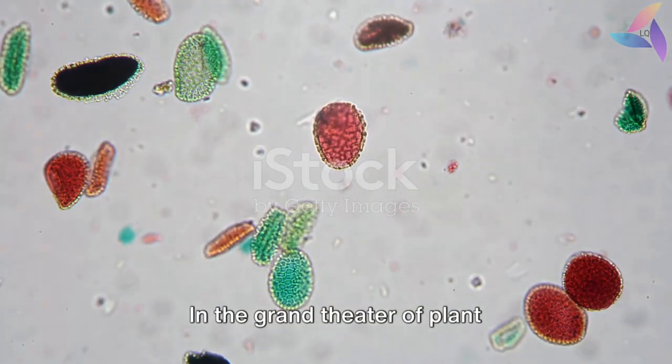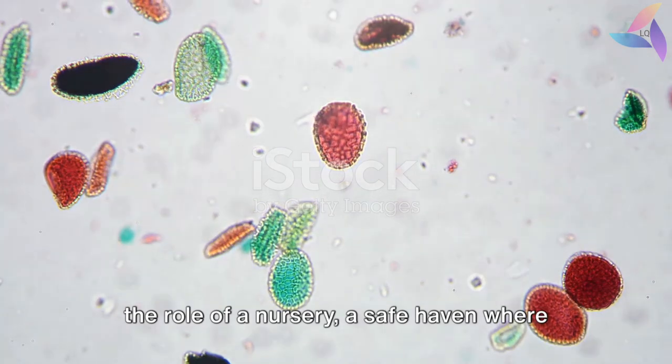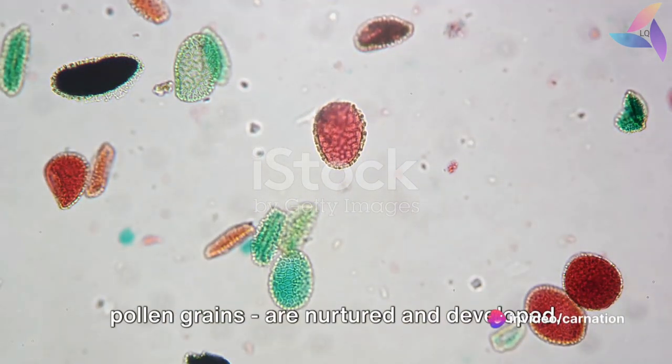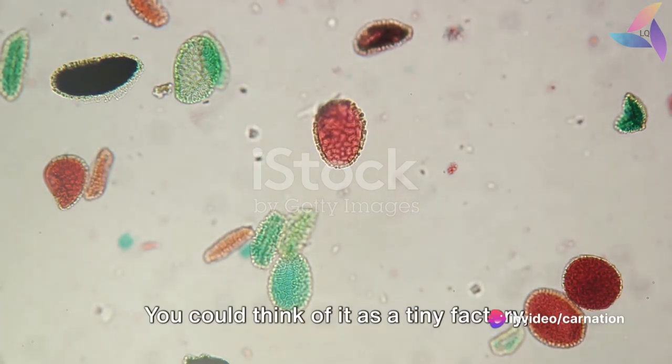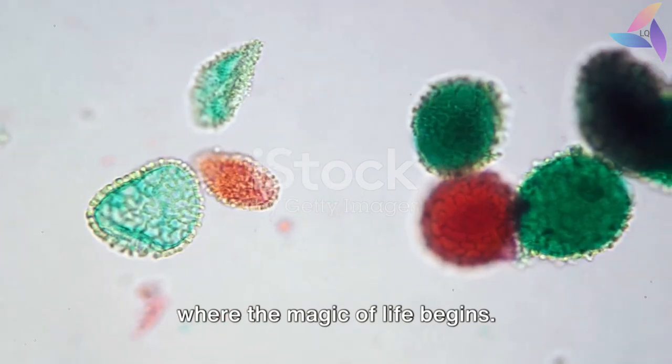In the grand theater of plant reproduction, the microsparyngium plays the role of a nursery, a safe haven where the future generation of plants, the pollen grains, are nurtured and developed. You could think of it as a tiny factory where the magic of life begins.